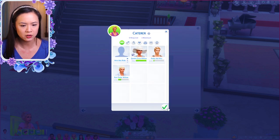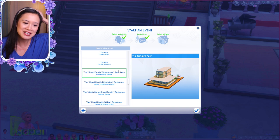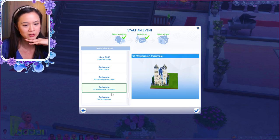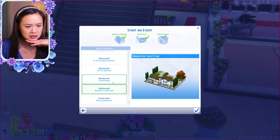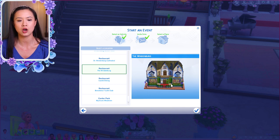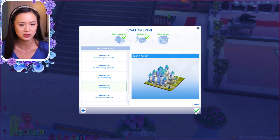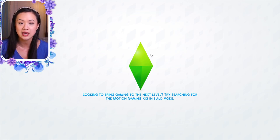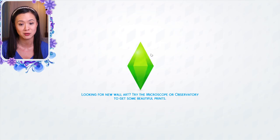We don't need a caterer since it's at a restaurant. I'll have a mixologist because I think there's a bar. I don't know if you're tired of seeing the Grand Hotel venue — maybe we'll do a different place. There's the Windenburg Restaurant, Castle Dining, and the Brindleton Yacht Club. Maybe we'll go to Castle Dining, since you guys have already seen the Windenburg Grand Hotel in the past two episodes. Castle Dining is where some of the kings and queens proposed to their significant others early on in the series — so if you're new, you've probably never seen this venue.